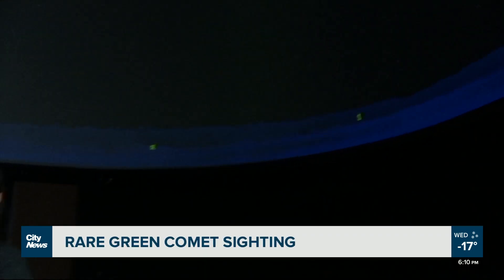The last time it came passing by here was when the Stone Age was happening, so that's really rare. Is it a bird? Is it a plane? No, it's a green comet. It'll be passing Earth for the first time in 50,000 years.